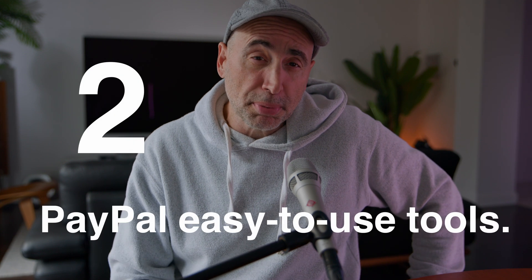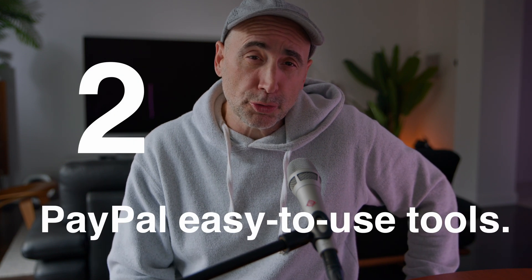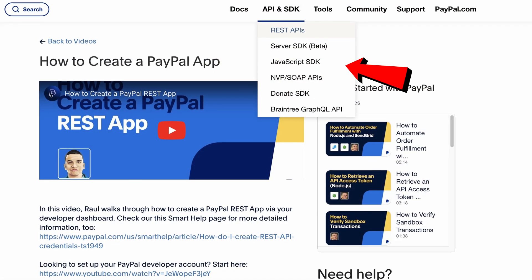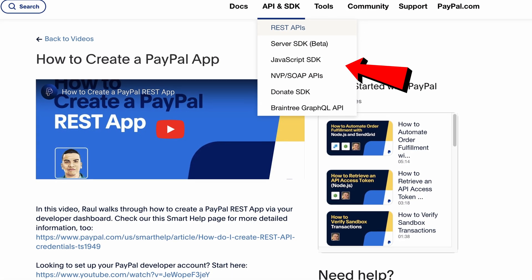Number two, PayPal offers a complete set of easy-to-use tools like APIs and SDKs so you can build quickly and hassle-free on one platform. They have sample code and test cases that help you integrate with ease, and helpful how-to videos that you can watch to support you through your integration.